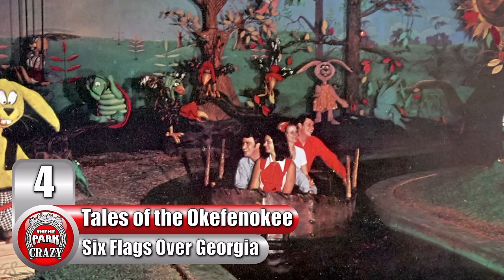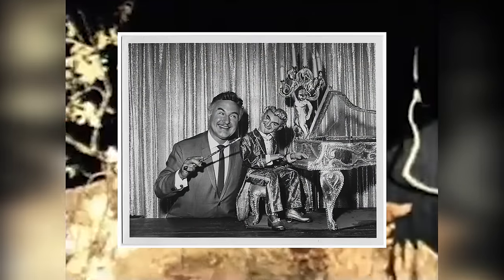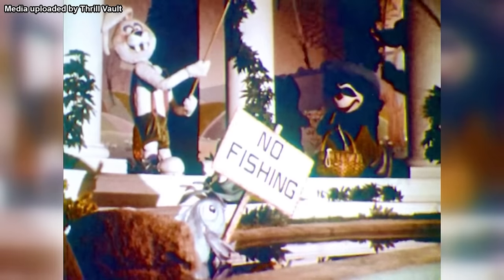Number 4: Tales of the Okefenokee at Six Flags Over Georgia. Believe it or not, the original Splash Mountain wasn't the first water ride based on the works of Joel Chandler Harris. Back in 1967, Six Flags Over Georgia debuted a dark ride based on the tales of Br'er Rabbit. Initially it was criticized for its underwhelming set designs, but the next year it received a makeover from famous Canadian puppeteers Sid and Marty Krofft. The revitalized version used state-of-the-art animatronics to tell the story of Br'er Fox and Br'er Bear trying to capture Br'er Rabbit. At the time, these animatronics were incredibly advanced, but by today's standards, many of them are undoubtedly nightmare fuel. For some reason, these rabbits look like they're about to murder you in your sleep.